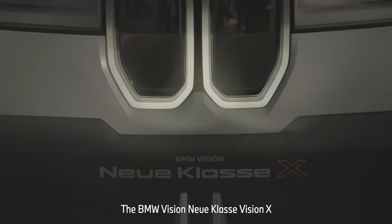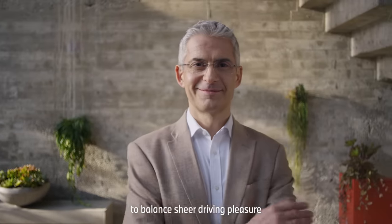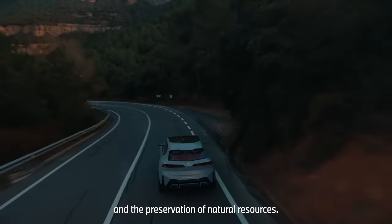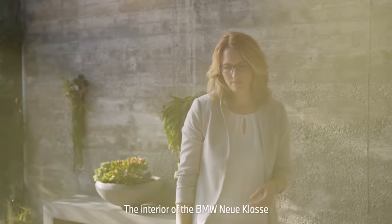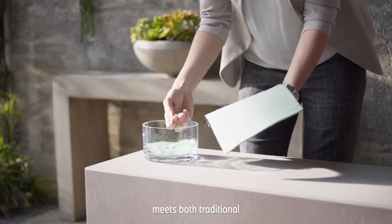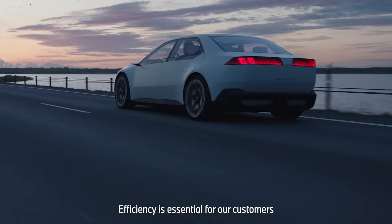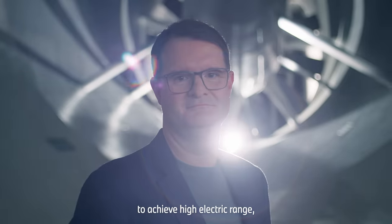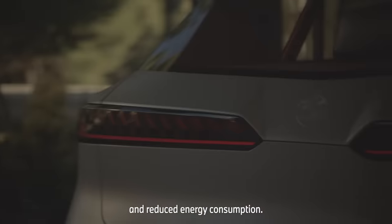The BMW Vision Neue Klasse X demonstrates our ambition to balance sheer driving pleasure with the reduction of CO2 emissions and the preservation of natural resources. The interior of the BMW Neue Klasse meets both traditional and future-orientated requirements. Efficiency is essential for our customers to achieve high electric range, short charging times and reduced energy consumption.